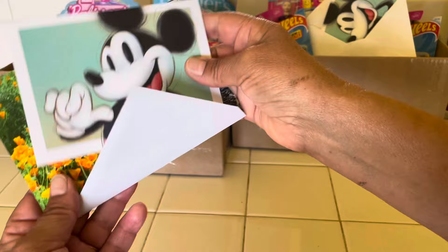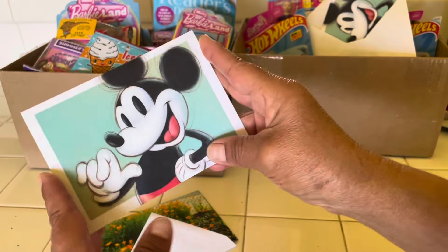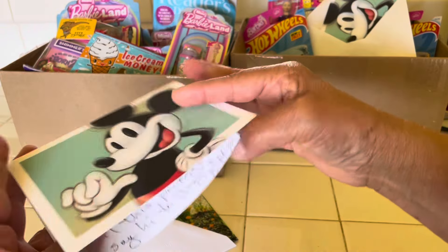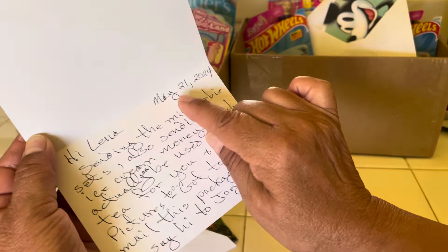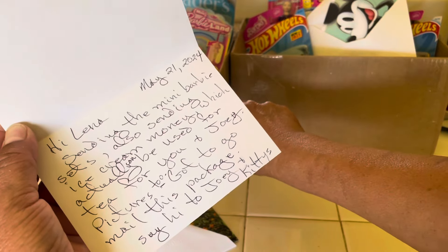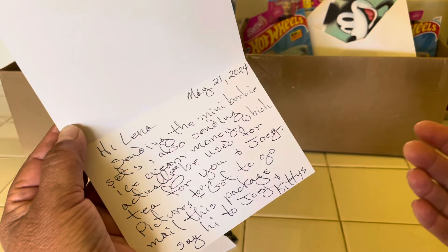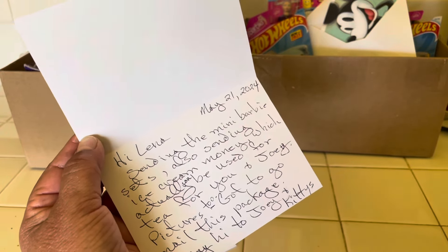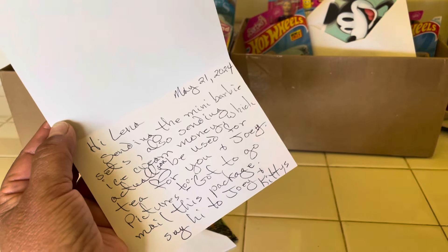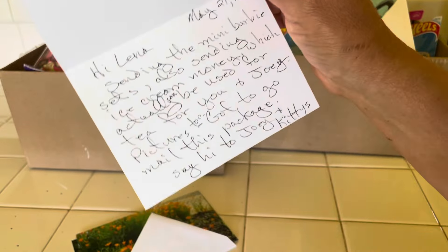So we have another card, another Mickey card. It's a little note inside dated May 21st, so you can see how long I've had this one — this is the second box that came. It says 'Hi Lena.' Lena is my nickname — it would just take way too long to explain why, but it's really Maria. Everyone knows me as Lena from the old days.